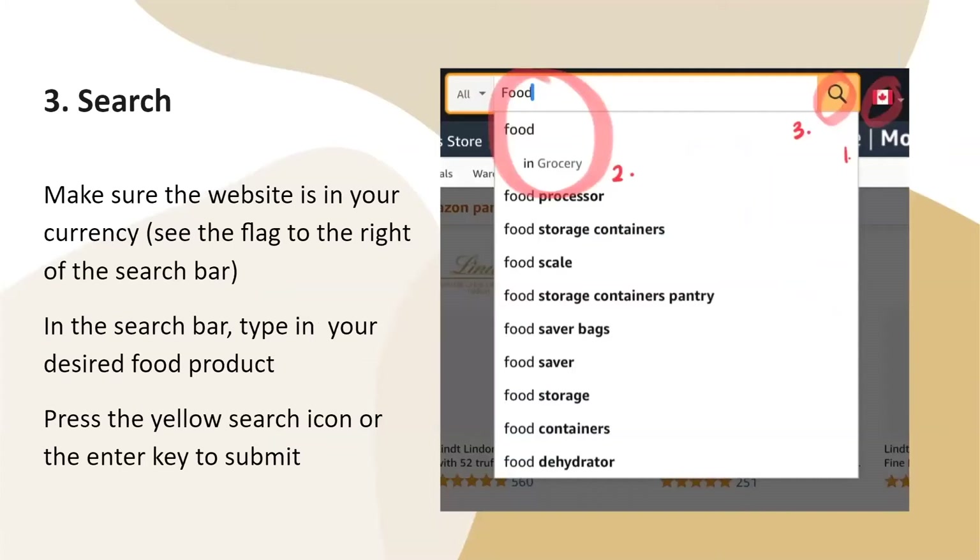Step three, you will search. Make sure that the website is in your currency — you can see the flag to the right of the search bar. In the search bar, you will type in your desired food product in the grocery section, and press the yellow search icon or Enter to submit.